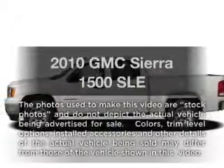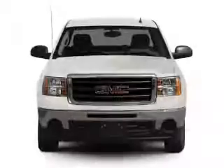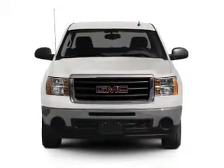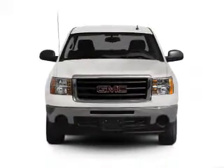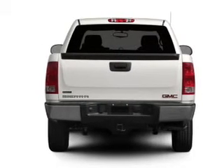Get noticed in this 2010 GMC Sierra 1500. Everything you need under one roof with this great vehicle. With a powerful eight-cylinder engine, the powertrain includes four-wheel drive, driven by an automatic transmission.